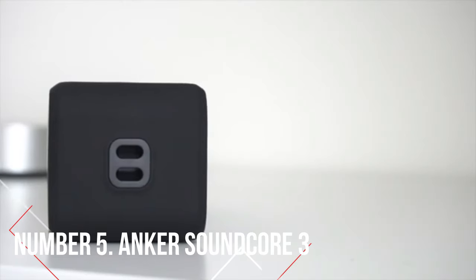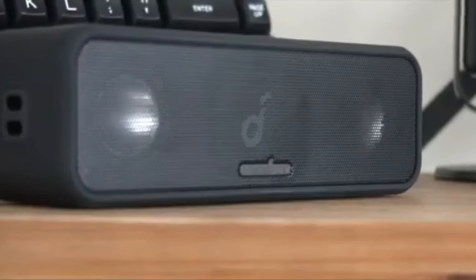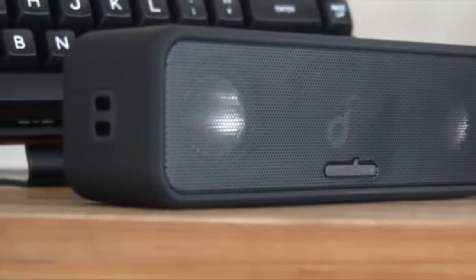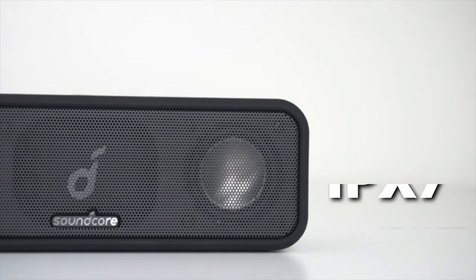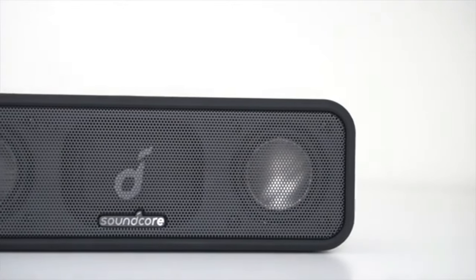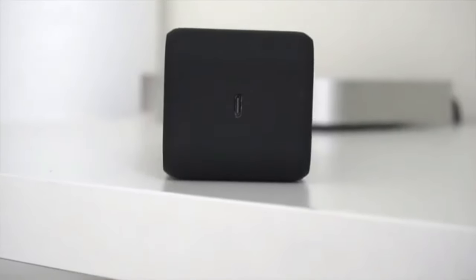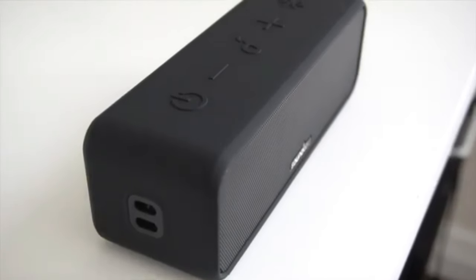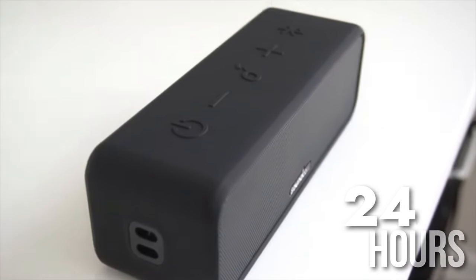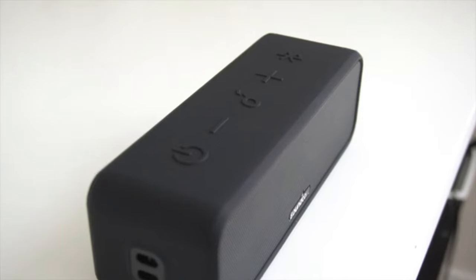Number 5: Anker Soundcore 3. The Anker Soundcore 3 is a remarkable Bluetooth speaker ranking fifth on our list. Despite its small size, this speaker packs a punch with loud and well-balanced sound. Its IPX7-rated design ensures it can withstand water and dust, while the sturdy rubberized outer case protects it from everyday bumps. With Anker's top-notch battery technology, the Soundcore 3 lasts an impressive 24 hours on a single charge. Its dual tweeter drivers, central mid-bass woofer, passive bass driver, and bass-up technology deliver powerful sound in any environment.